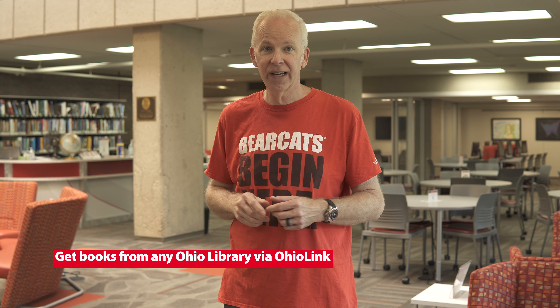On the second floor are our quiet study rooms on campus, plus all the books that you can check out. We're also part of OhioLINK, so if we don't have the book, we can grab it from another library in Ohio and have it sent here for you. Whatever you need to be successful, the UC libraries have the resources you need.